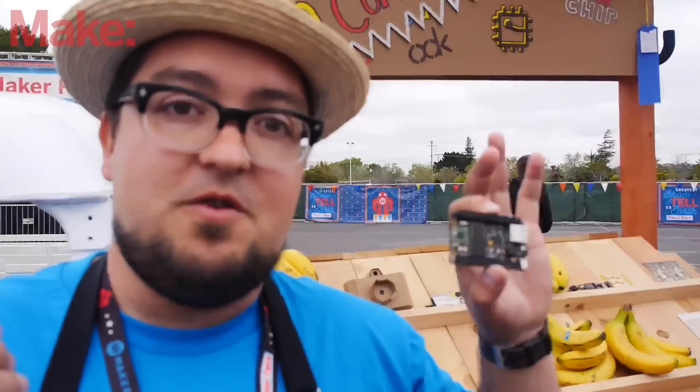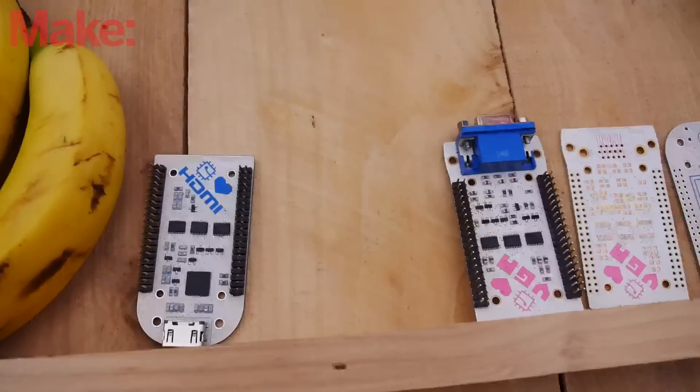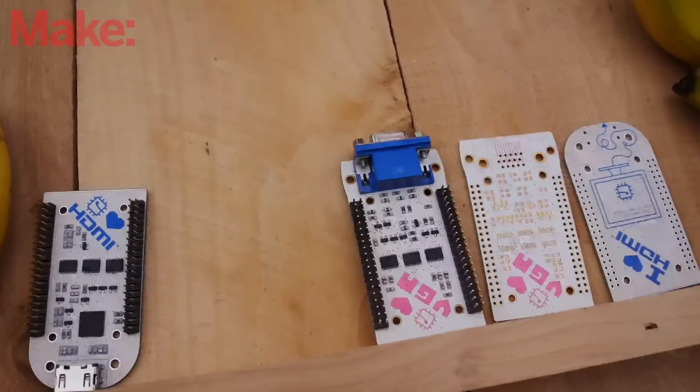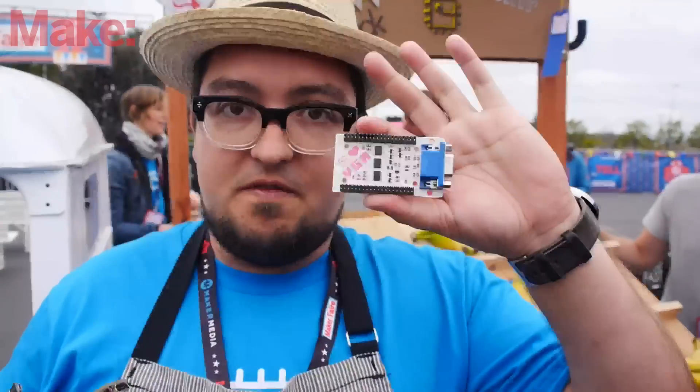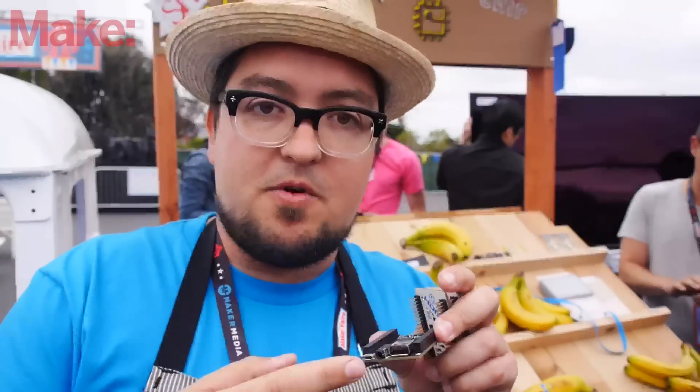It's a real computer, you can plug it into a monitor and do things with it. Chip has video out through a composite jack and its TRS port. You can also adapt it to HDMI or VGA for a few bucks more so you can plug it into a standard computer monitor. You can plug it into micro USB to power it, add a keyboard and mouse or a Bluetooth keyboard and mouse and get going.